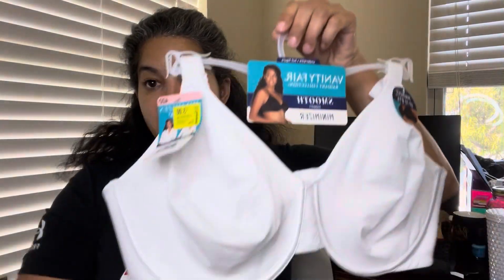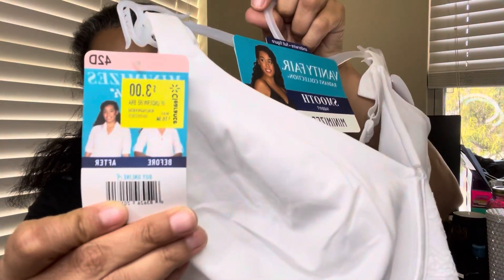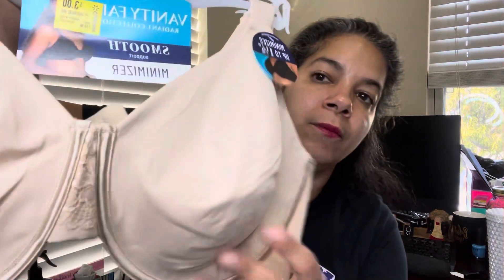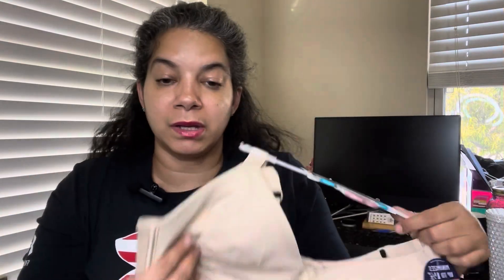I bought that one for three dollars. This one I got for my mother-in-law who is living with us now. This one is a minimizer for a full figure and normally they're $16 - it was three dollars. I got her a beige, tan, or skin-tone color as well. She can get this for three dollars instead of paying $16.94.